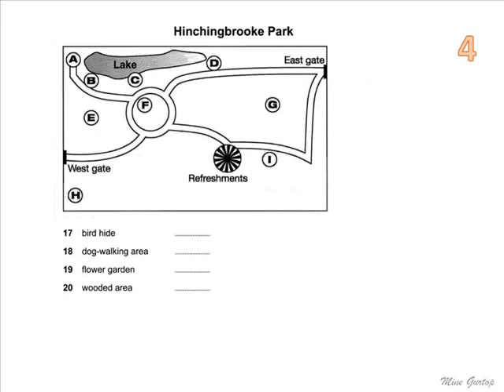And finally, I'd like to tell you about our new wildlife area, Hinchingbrook Park, which will be opened to the public next month. This slide doesn't really indicate how big it is, but you can see the two gates into the park and the main paths. There's a lake in the north-west of the park, with a bird hide to the west of it at the end of a path — so it'll be a nice, quiet place for watching the birds on the lake.